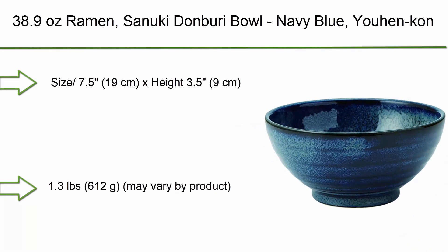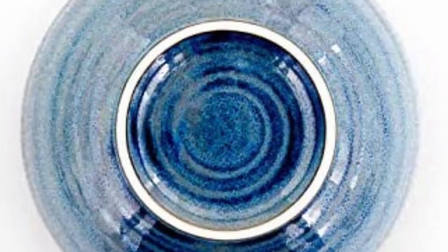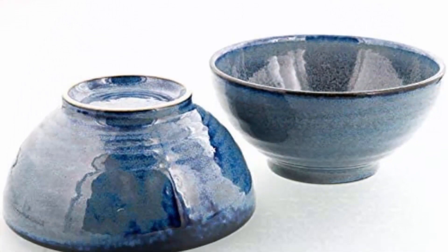Top 1: Rayman Sunuki Donburi Bowl, Navy Blue, 38.9 ounces. Yaohan Khan size 7.5 — 19cm diameter x 7cm height, 3.5 to 9 centimeters, 1.3 pounds / 612 grams. Capacity approximately 38.9 ounces / 1150 cc when filled with water. Material: porcelain, texture: glossy. Made in Japan, Mino.